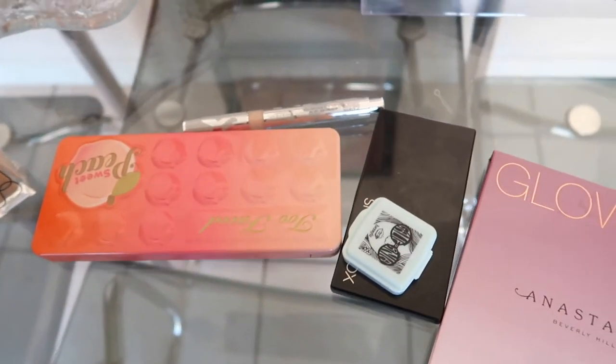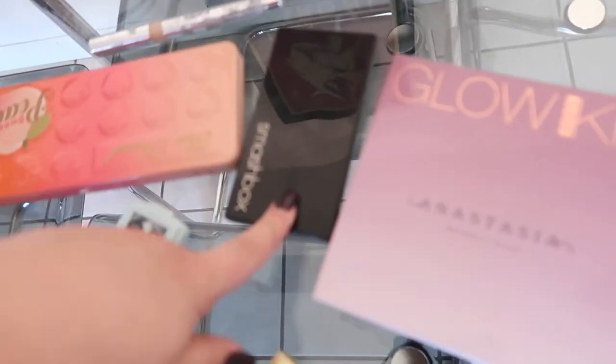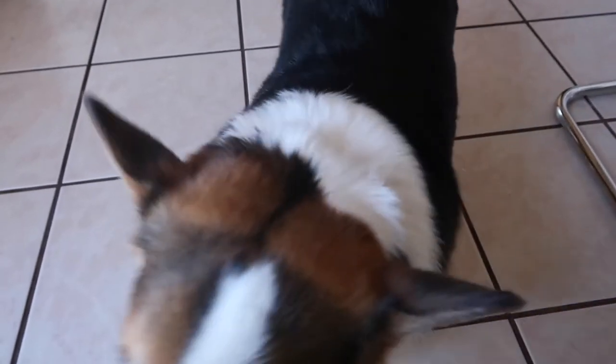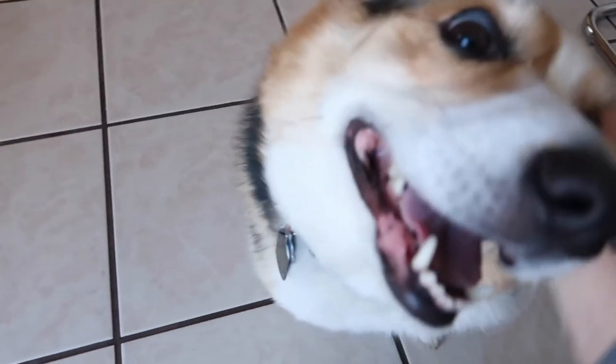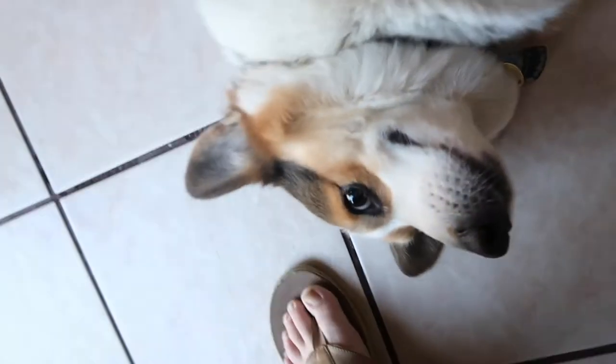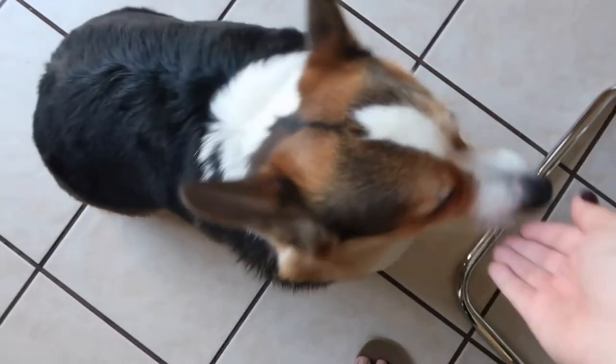Our final face will consist of the NARS Foundation, Sweet Peach Palette, Chantecaille Concealer, the Benefit California Blush, the Smashbox Contour Palette, and the ABH Sugar Glow Kit. Thank you for helping — aren't you the cutest little puppy? Thank you for picking out my makeup. I'm gonna look so pretty. Here's your thank you for helping me pick makeup treat. There you go.